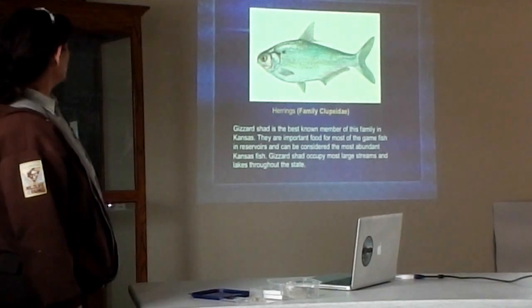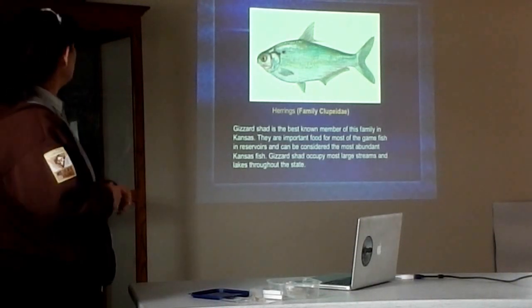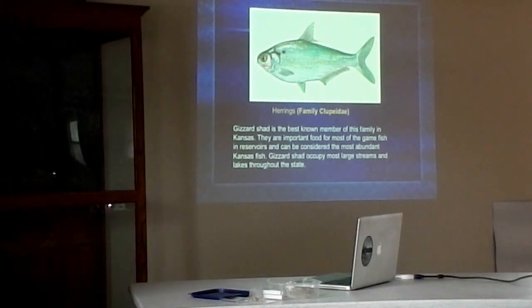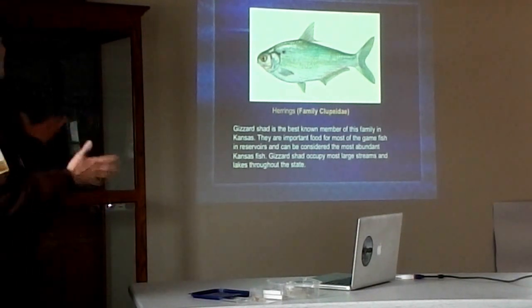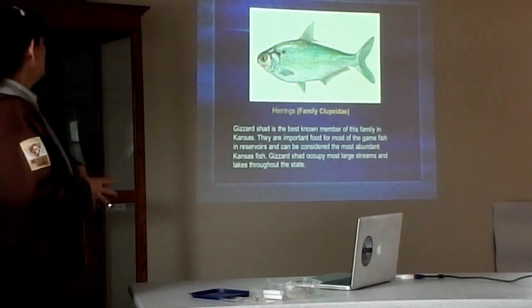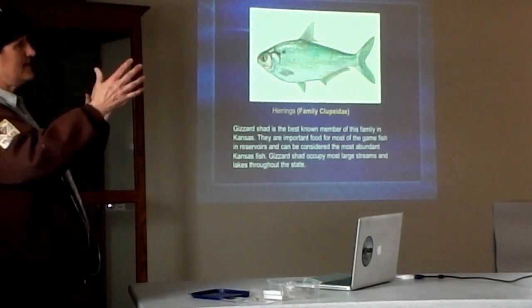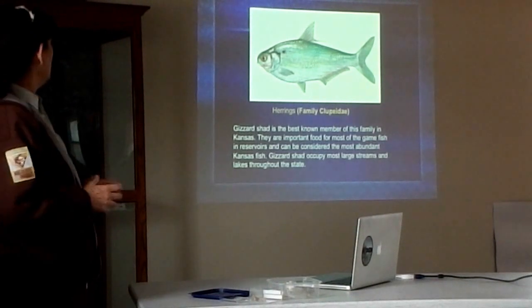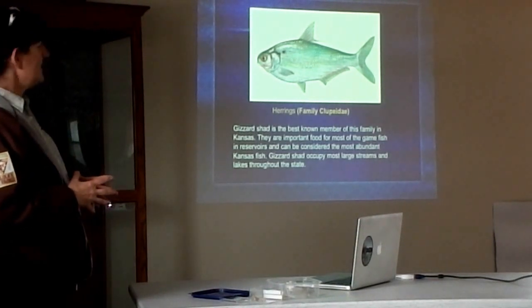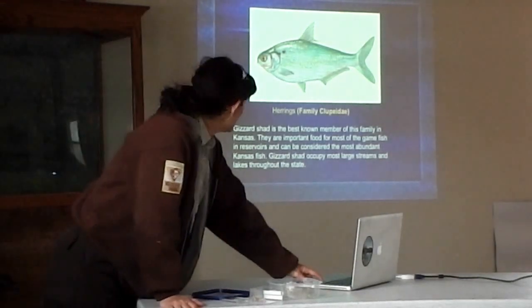Herrings — the gizzard shad is the best known member of this group in Kansas, and it's actually a type of herring. This is probably the most abundant Kansas fish. They are important food for game fish, and in almost every reservoir in the state there's a good population of gizzard shad. But they can also become too abundant, and you can get size classes that can't be eaten by anything. They grow fairly large, and there's not too many things that will eat them once they reach a certain size. That can be a management problem for some reservoirs.